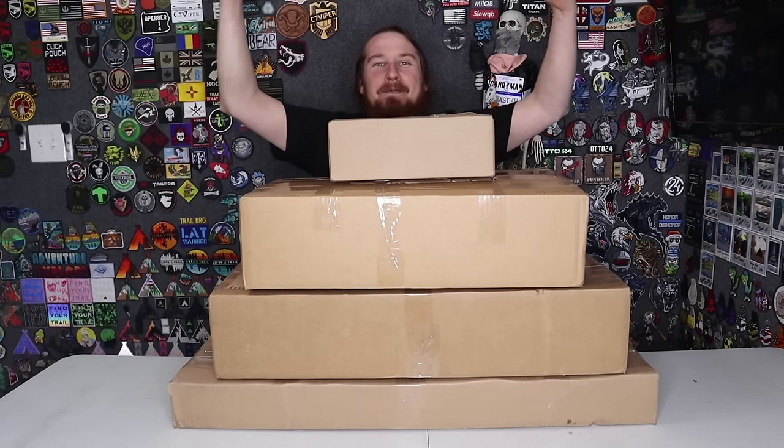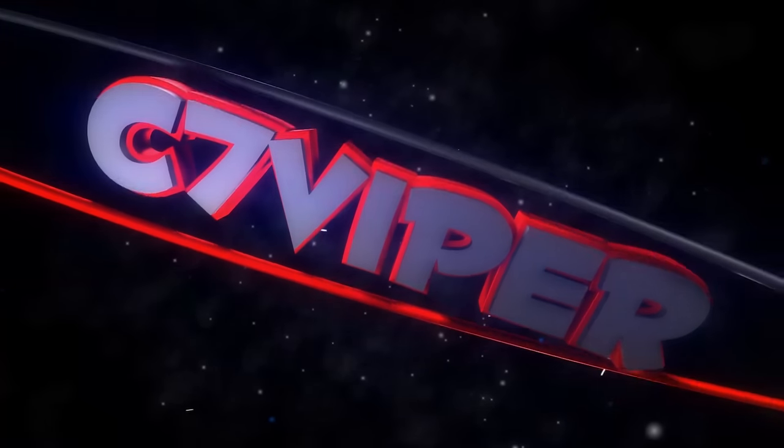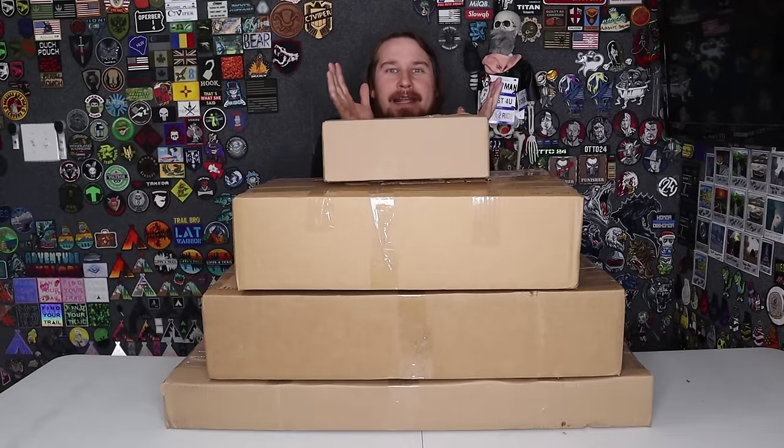Do I look like a floating head? Yes! Just tricked ya! I'm a full-bodied person. C7 Viper! Hello! Happy birthday surprise! I just jumped out of a mystery box cake.